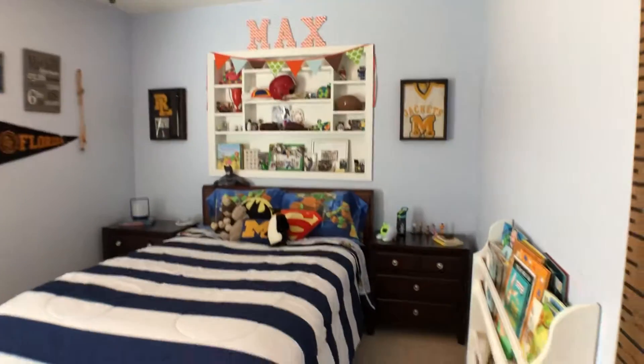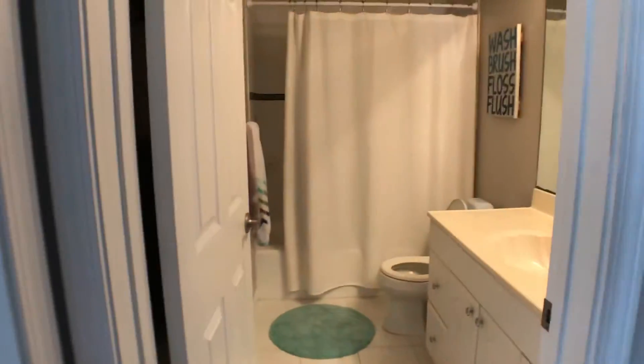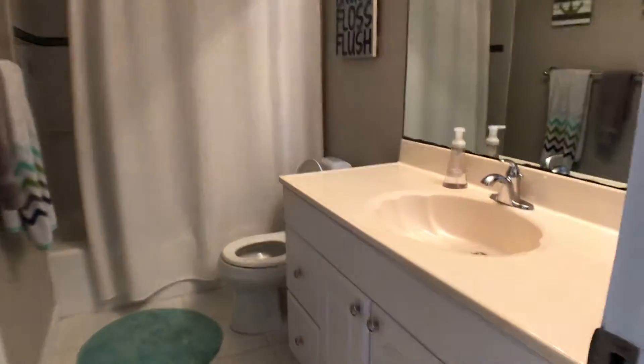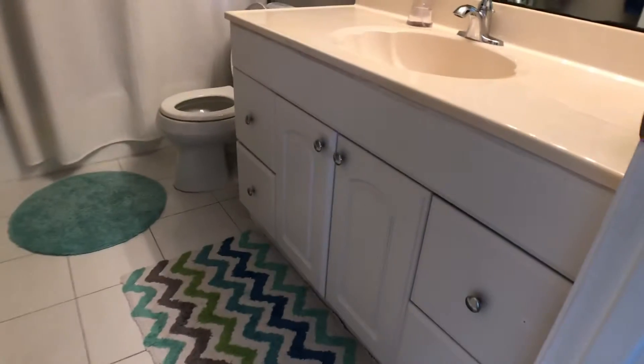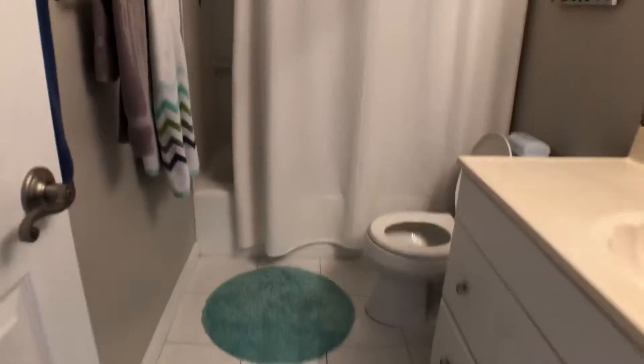Second bedroom — decent size, a little bit more long than wide. The guest bathroom has an older sink, kind of an older vanity and older floor tile, but in pretty good shape. There's also a shower.